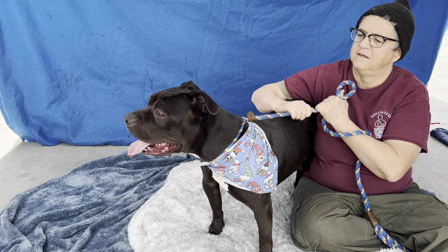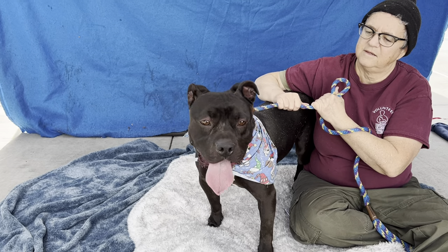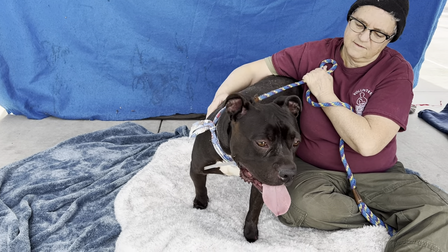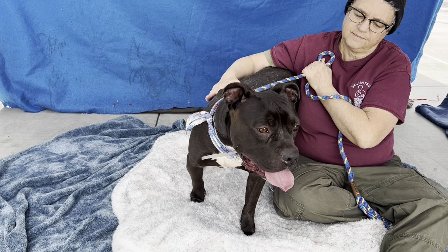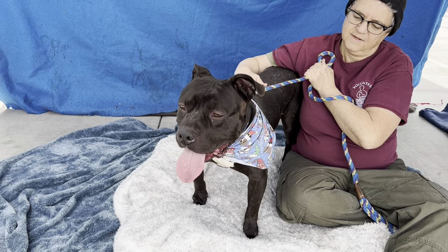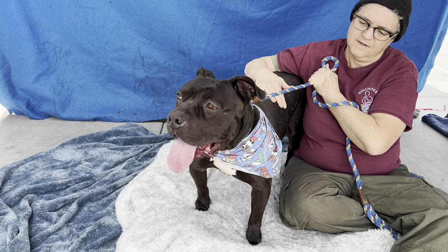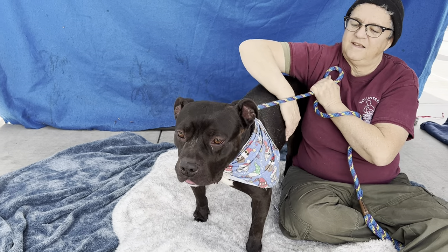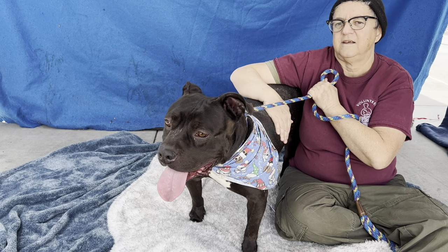Meet Ashton. Ashton's impound number here at the Baldwin Park Animal Care Center is A551-2445. Ashton is a two-year-old pit bull. He is neutered. He weighs 50 and a half pounds. He's got that big blockhead. He came here on October 24th as a stray and no one claimed him, so he's up for adoption.